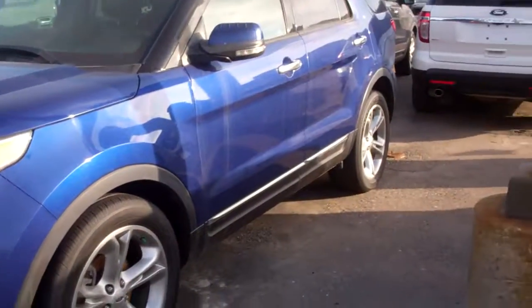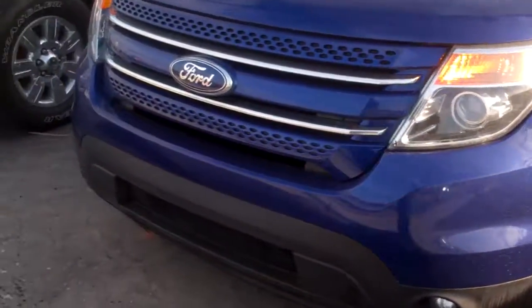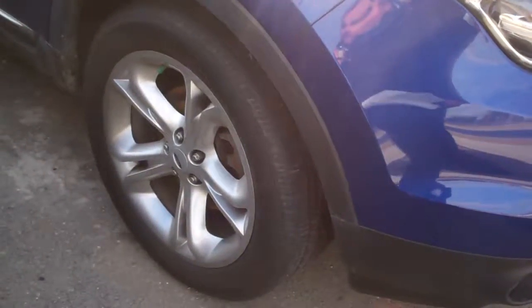Hello Krista, this is Ted Koontz from Skelnick Ford. I just talked to you on the phone about this car right here. This is the 2013 Ford Explorer — the one you're going to come out and take for a test drive on Thursday at 7 o'clock. This is just a quick preview of the car before you come out.